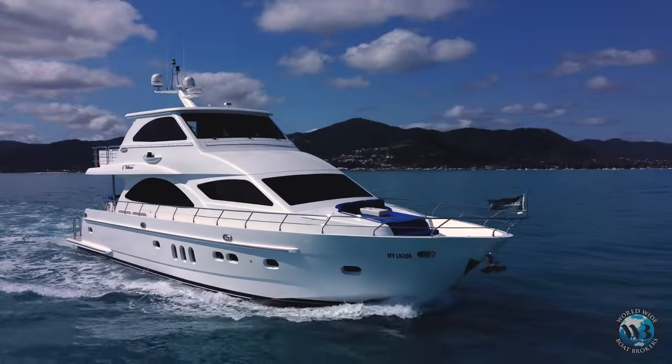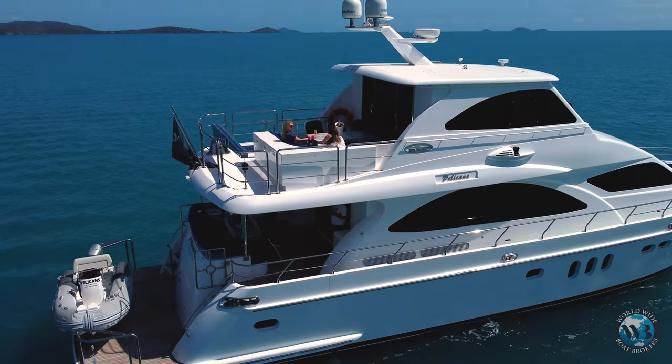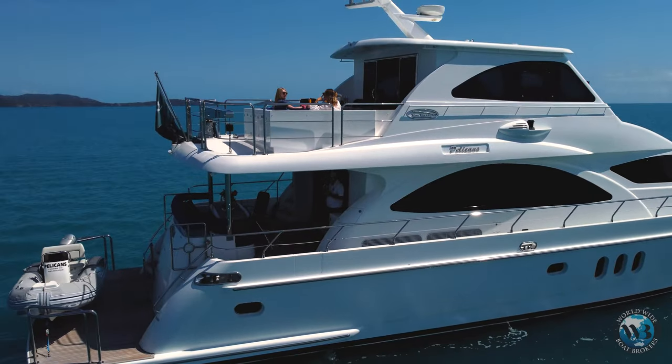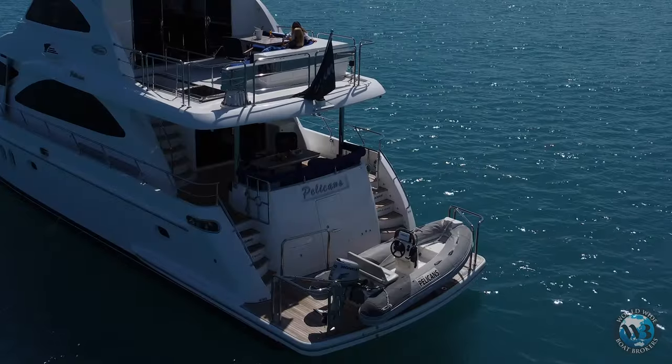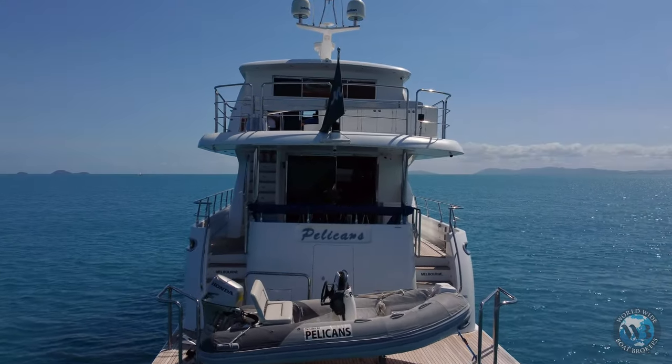I basically fully designed the interior and the outside. I started off with the duckboard — I got the duckboard extended by another eight feet so I would have my tender on the back, the rear there, and still have walkway to the transom and to the crew quarters and the engine room.